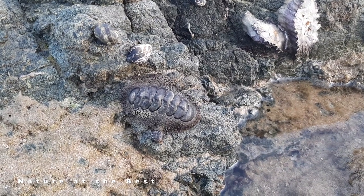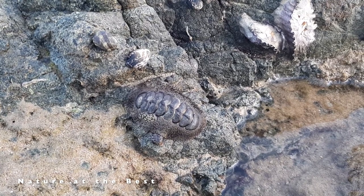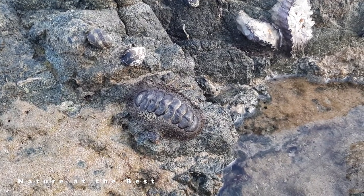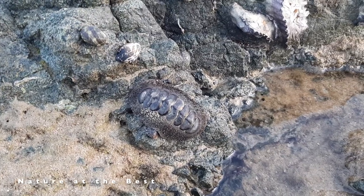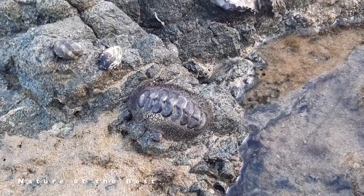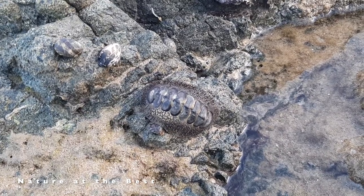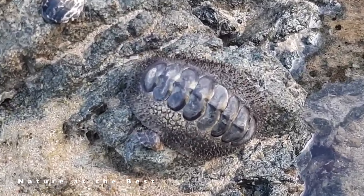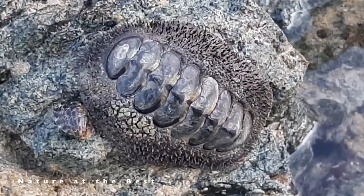Chitons have a shell composed of eight separate shell plates or valves. These plates overlap slightly at the front and back edges, and yet articulate well with one another. Because of this, the shell provides protection at the same time as permitting the chiton to flex upward when needed for locomotion over uneven surfaces, and even allows the animal to curl up into a ball when dislodged from rocks.